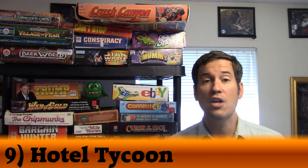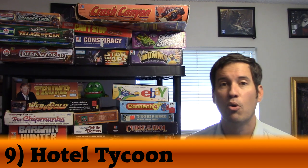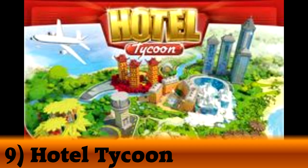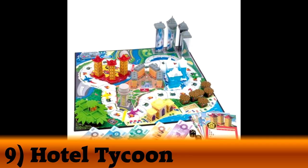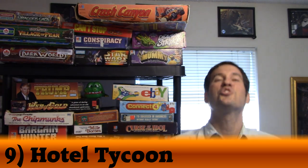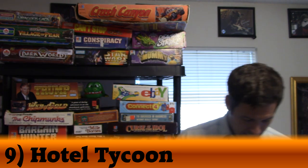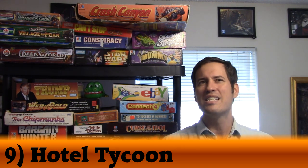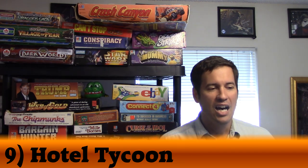Number 9 was number 28 on my list last year — moving up 19 spots — and it is Hotel Tycoon. Hotel Tycoon is basically Monopoly on steroids. You move around the board in your airplane jet, buying land and building hotels. But not boring little red hotels from Monopoly — these are nicely sculpted hotel pieces, cardboard with little plastic caps, and they look incredible. Once you're done, the board looks super cool. All my nephews talk about how much they love Hotel Tycoon. We all sing songs for different hotels.